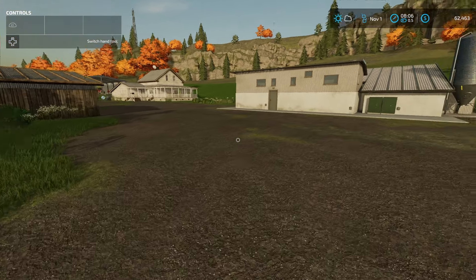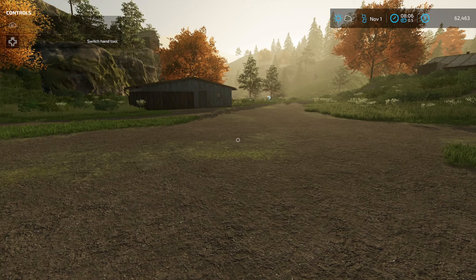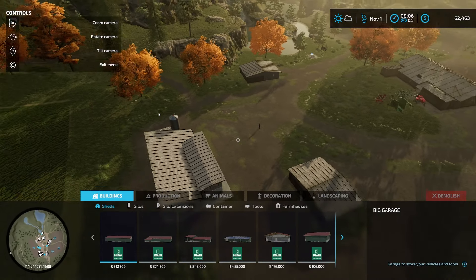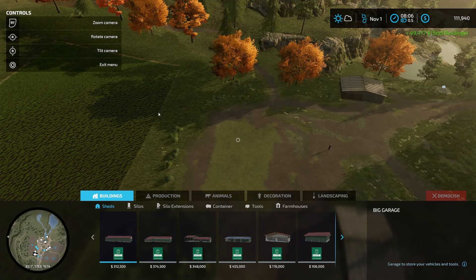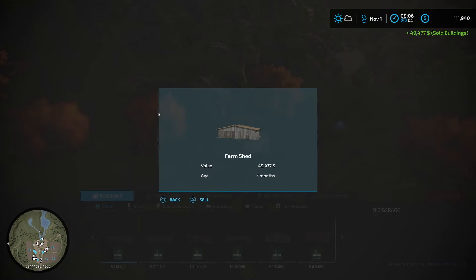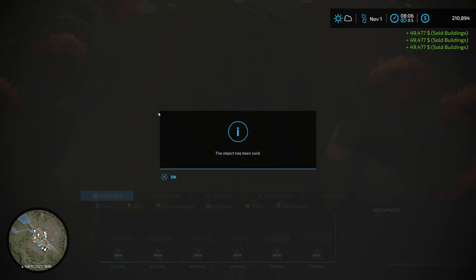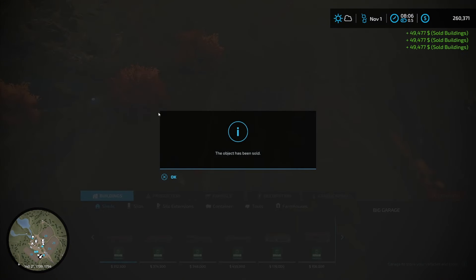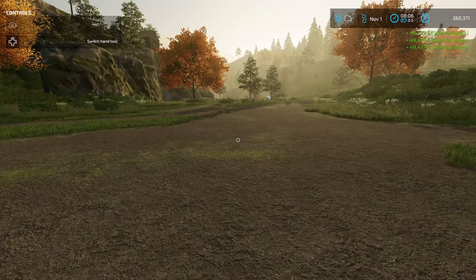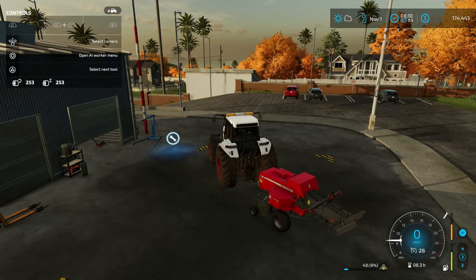I decided I really need to start making some money here, and the best way to do that is to sell off a few buildings. So we're going to go into construction mode and start selling these things. I think I'm probably going to make close to $200,000 selling buildings two, three, and four. And now I've got $260,000.